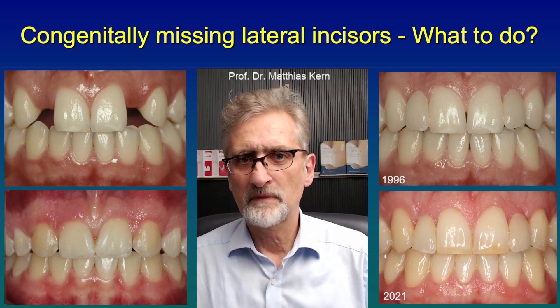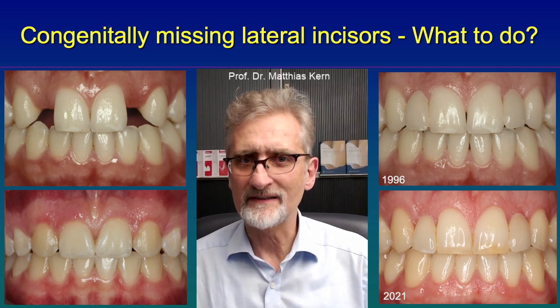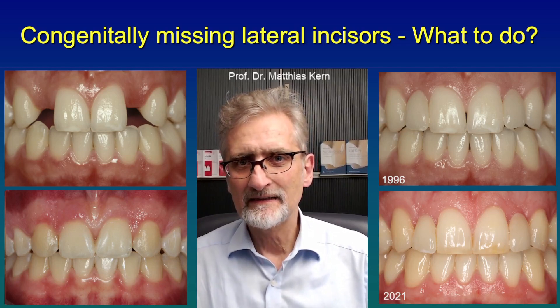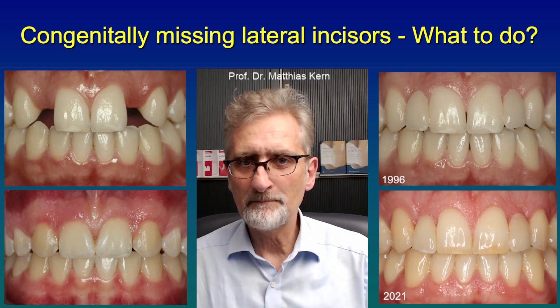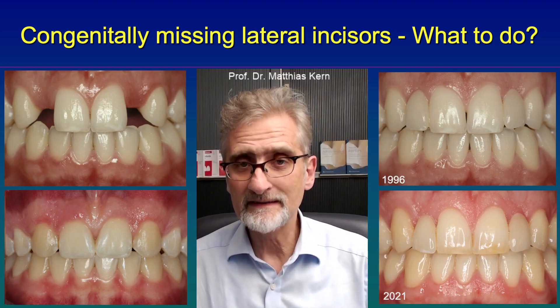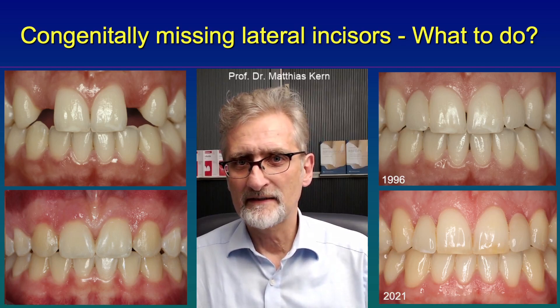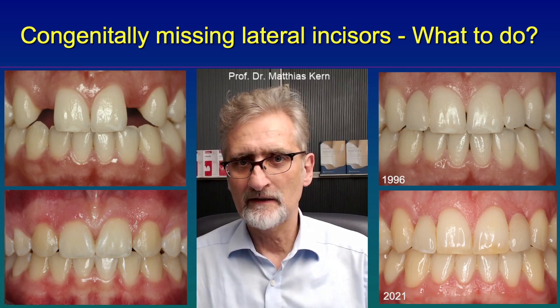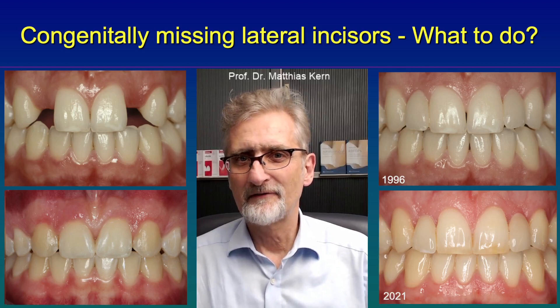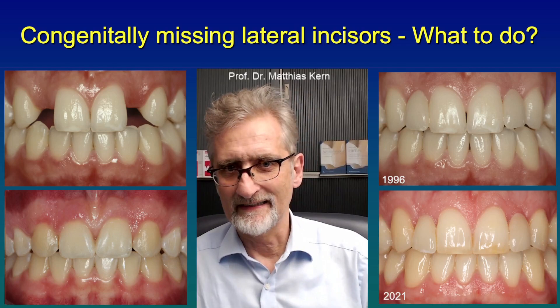So the major alternative to orthodontic space closure is the replacement of the missing teeth with resin bonded fixed dental prosthesis. As you can see on the right side, here is a patient treated in the 90s, so 25 years ago, and the same patient 25 years later — this year. The restorations withstood the test of time and the patient is still happy. That is a huge advantage, as this patient still has his canine guidance.